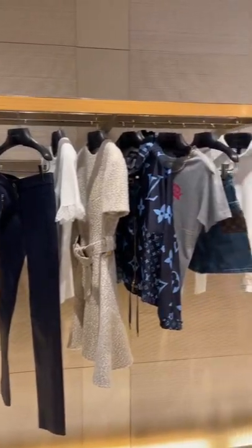Today we're going shopping at Louis Vuitton. I love it and wanted to check out the new collection. I love their autumn jackets — this one is maybe a little bit too wintry, not sure if we're ready for that, but I love it.